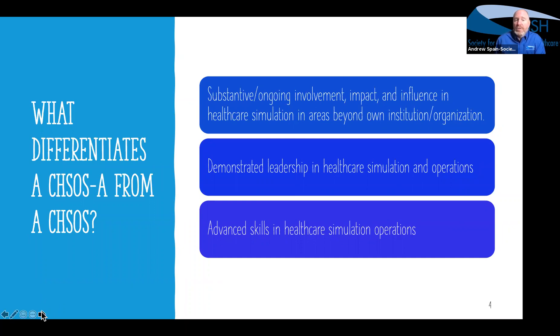Many of those institutions have multiple locations through different cities, states, regions, or even different countries. We're looking for impact beyond your home institution — that home place where you check in for the day. We're also looking for demonstrated leadership in healthcare simulation operations, and there are lots of ways to do that through service to organizations, various activities like blogs, advocacy, mentorship, and many other aspects and components of leadership.